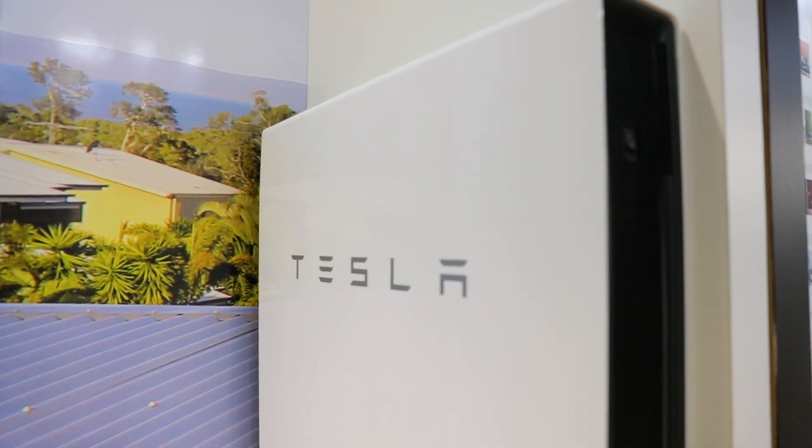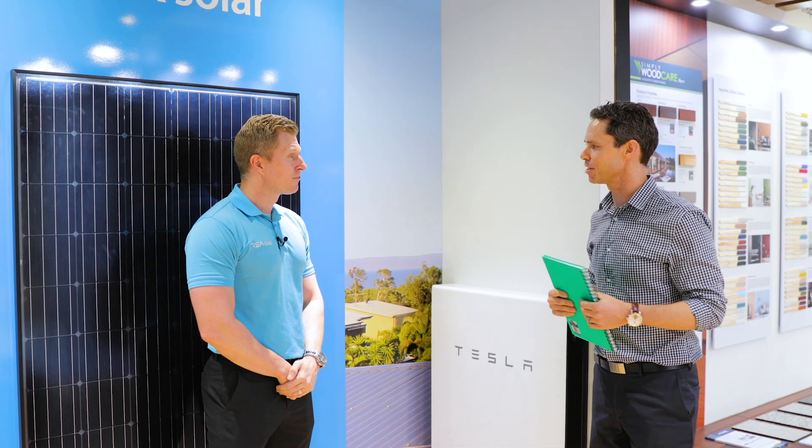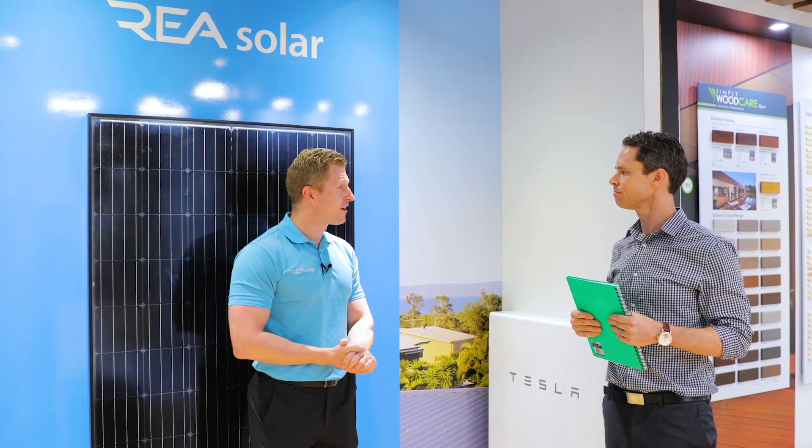And for an additional value add, please tell visitors today about the car charging station downstairs. We've worked with Tesla to develop a charging station downstairs. The benefit for anyone with an electric vehicle — they can come to the Build and Design Centre, have a look around choosing their selections, and by the time they go back to their car, they'll have a full tank to go home.